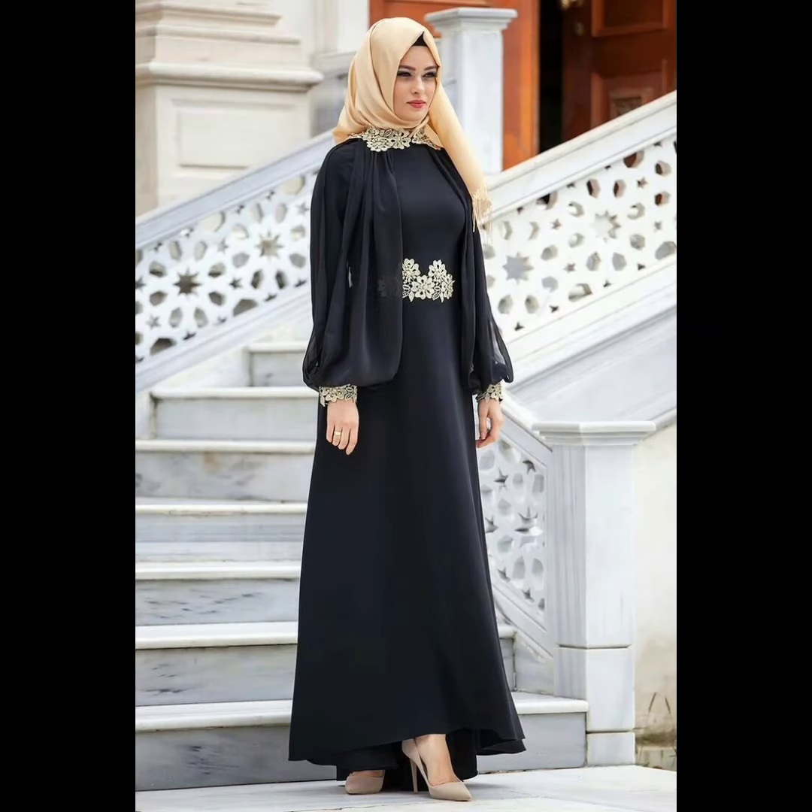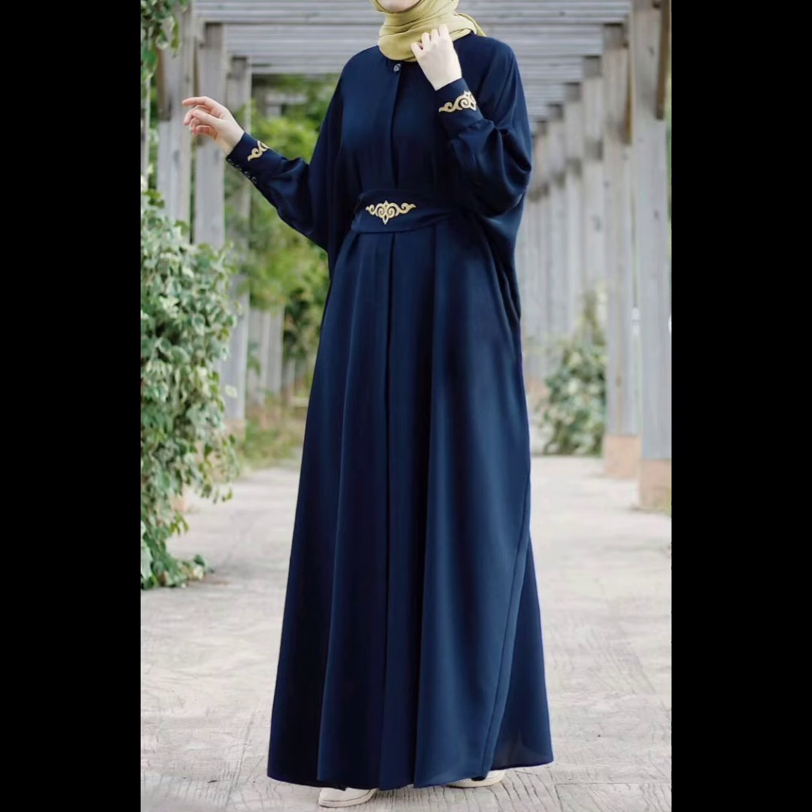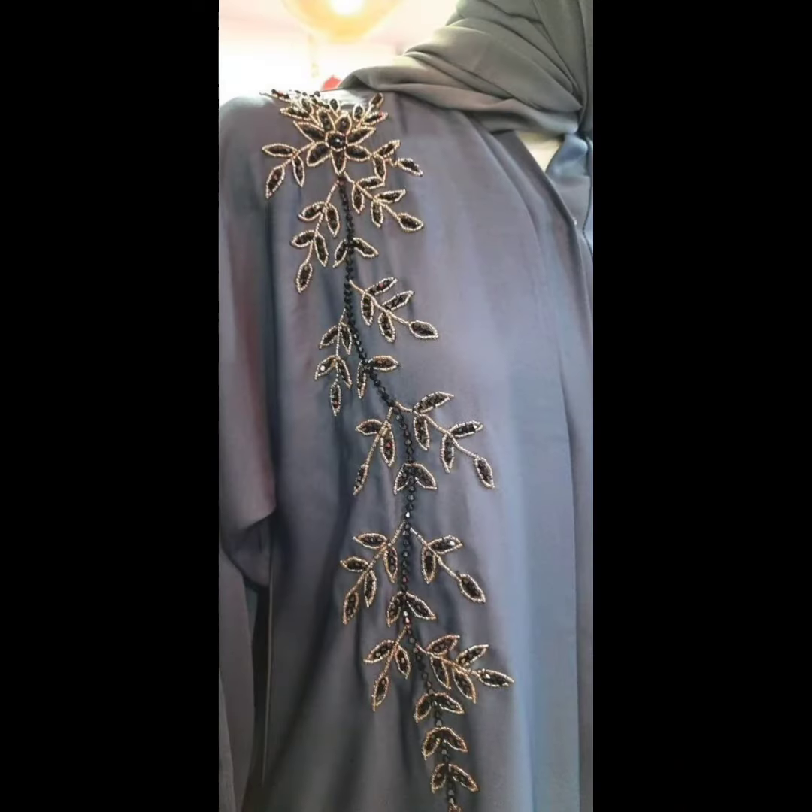Jazakallah khairi for watching my video. There are too many designs — three to four new kaftani style looks. Watch my video till the end, and please like and subscribe to my channel.